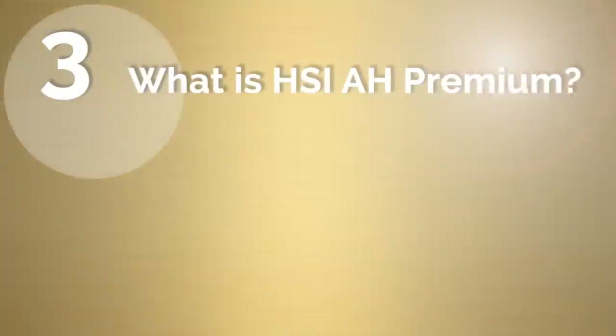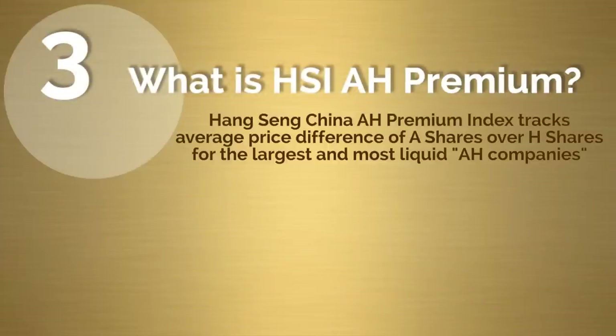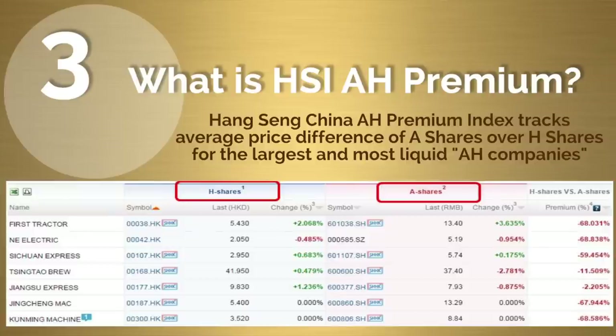3. What is HSI AH Premium? The Hang Seng China AH Premium Index tracks the average price difference of A shares over H shares for the largest and most liquid Chinese companies with both A shares and H shares listing, which are known as AH companies. The higher the index, the higher the premium of A shares over H shares, and vice versa.